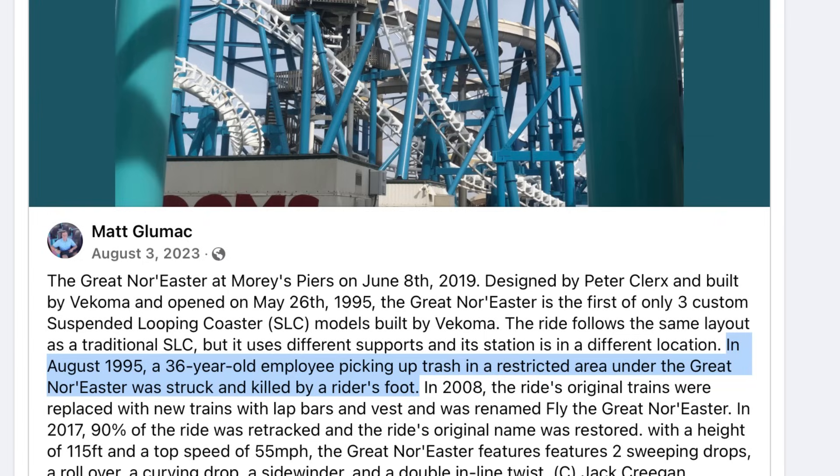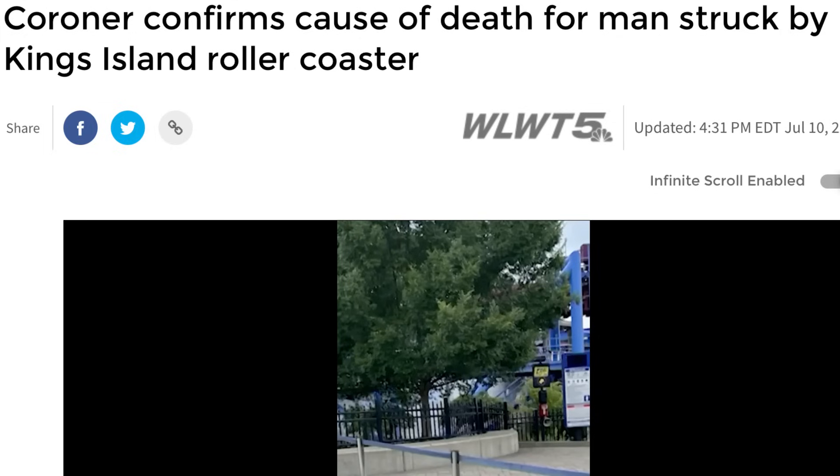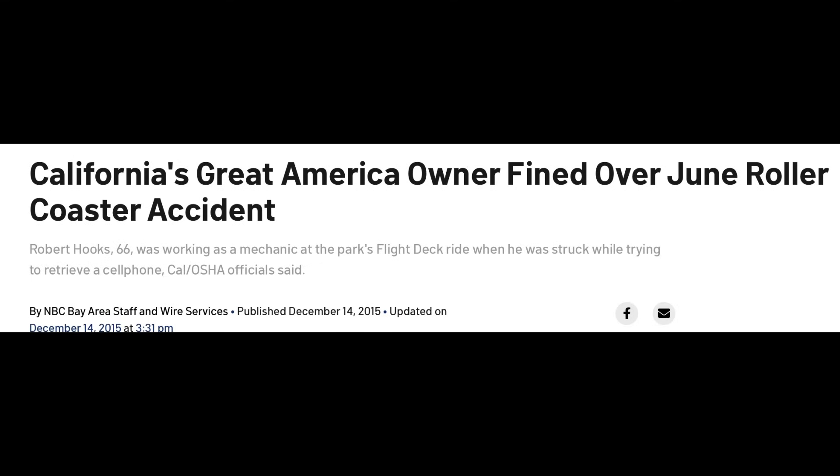Number twelve: 1995, Morey's Piers, Wildwood, New Jersey — a park employee picking up trash in a restricted area was struck and killed by a rider's foot. Lucky number thirteen: 1993, Busch Gardens, Williamsburg — an employee was struck in the head by a popular suspended roller coaster. Number fourteen: in 2024, Kings Island — a guest was struck by the Banshee inverted coaster while searching for a lost article. Number fifteen: in 2015, California's Great America — the Flight Deck inverted coaster mechanic dies while retrieving a cell phone.